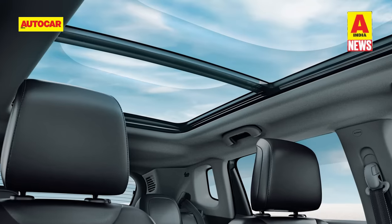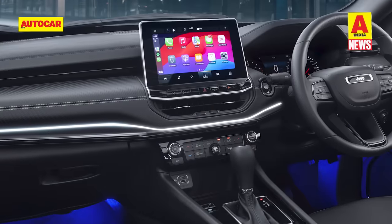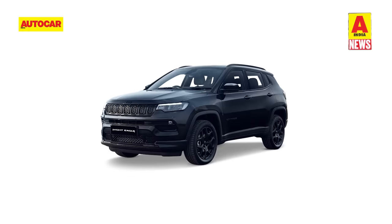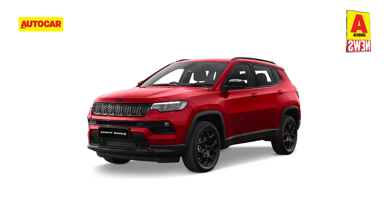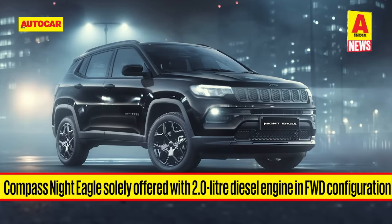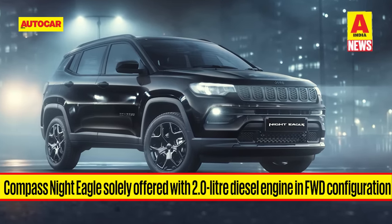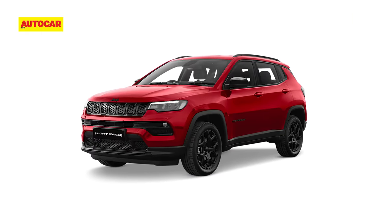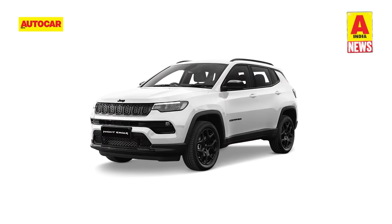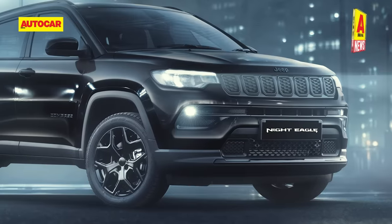Other features on offer include a panoramic sunroof, connected deck and a wireless charger. The Compass Night Eagle is available in three exterior paint shades: black, white and red. It can only be had with a 2-litre diesel engine with a front-wheel drive configuration. This engine makes 170 horsepower and 350 Nm of torque and can be had with either a 6-speed manual transmission or an optional 9-speed torque converter automatic.